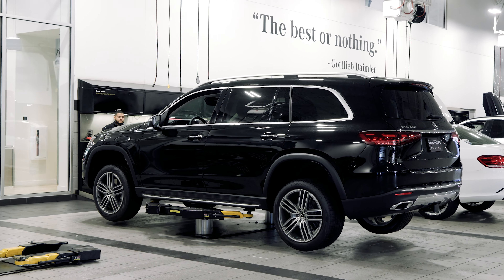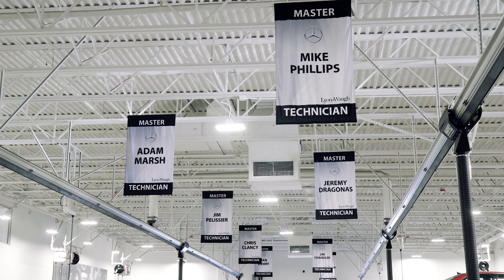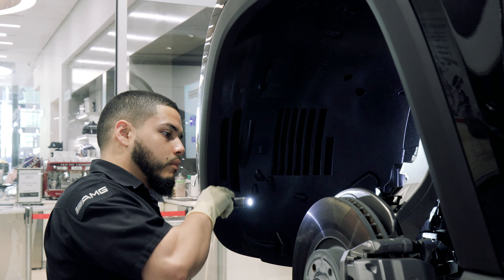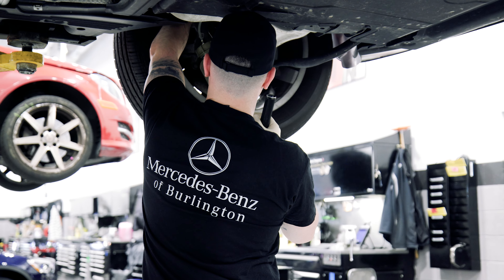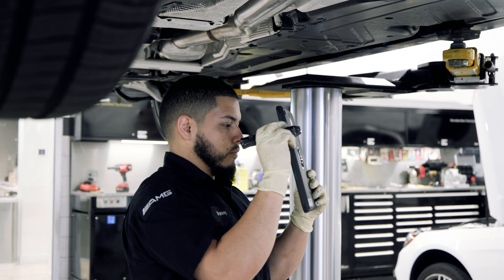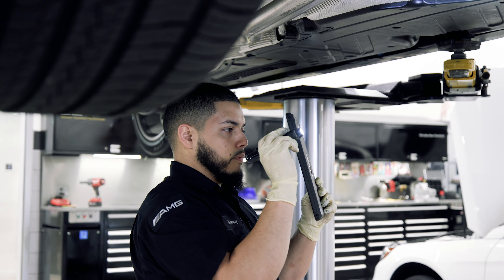Your vehicle will then be inspected and evaluated by the next available certified Mercedes-Benz technician that has been factory trained to work on your Mercedes. Once your vehicle has been inspected, you will receive a video link that will explain the inspection results and any concerns identified.